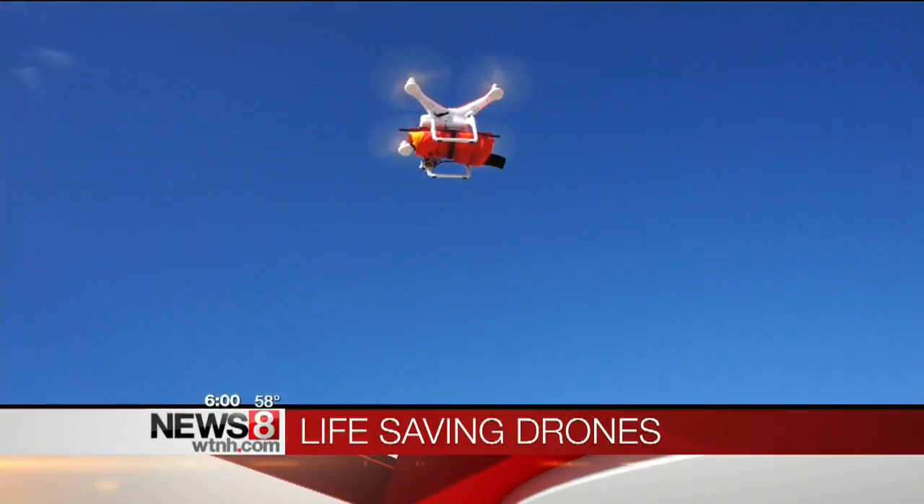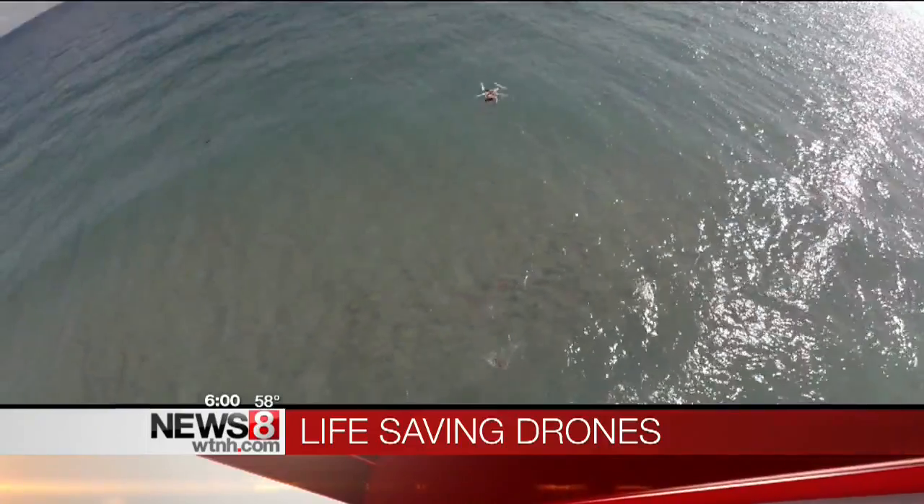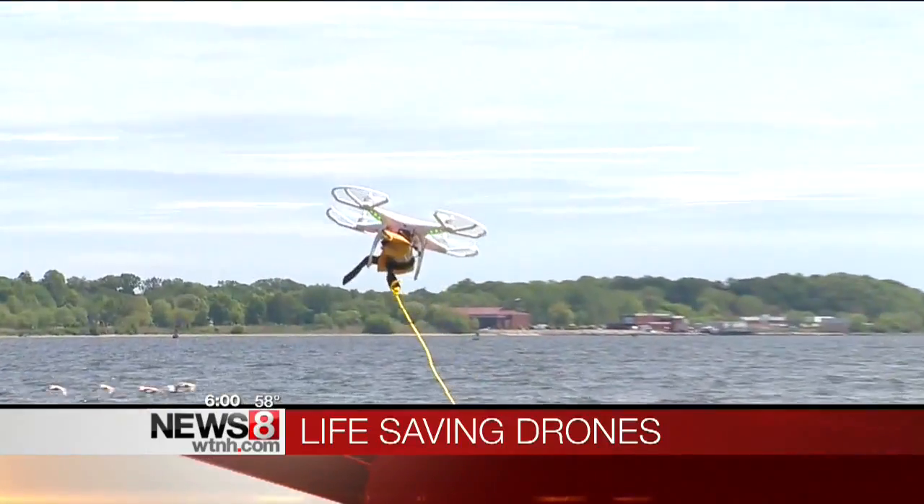A group of high school students comes up with what could be life-saving technology. We'll tell you about Project Riptide and how drones could be patrolling beaches — a new way to keep your children safer at the beach.